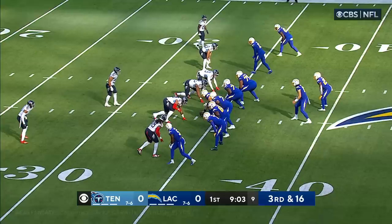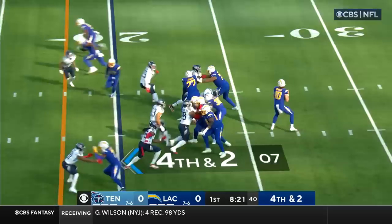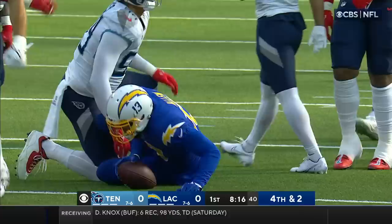Herbert, in the face of pressure, loses nine but then completes one over the middle to Keenan Allen. It's fourth down and two — they snap it. Herbert looks right and comes back to Allen for the first down in traffic. Keenan Allen with a four-yard pickup and the drive continues for LA.